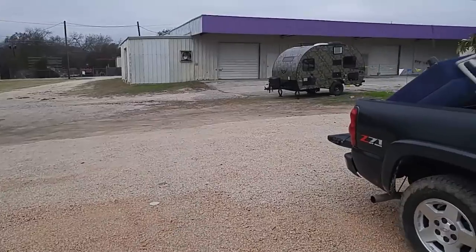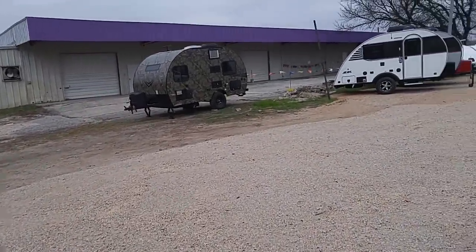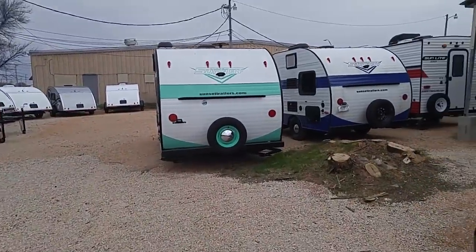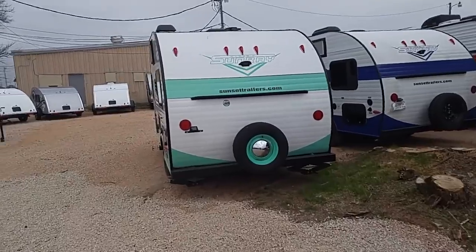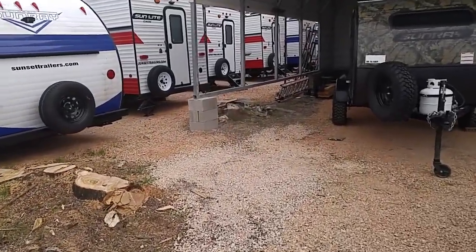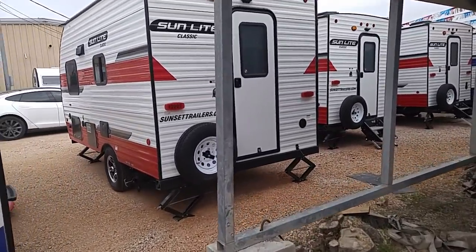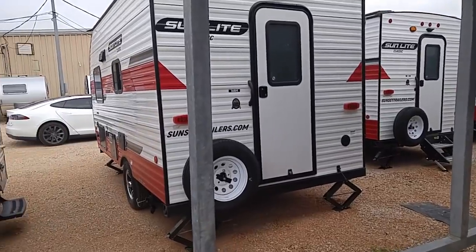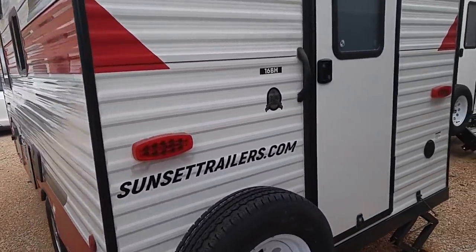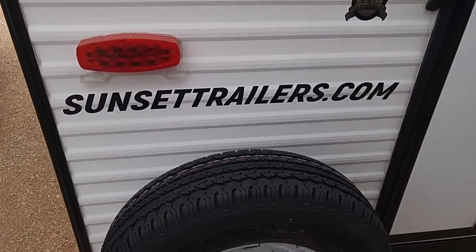Here's another one of the camo units we just looked at, and then here's another Mini Max — he's got a lot of those. Here's some more of the Sunray Classic; they're very popular. I'll show you another one that's really popular: the Sunlight Classic. It's got a rear entry door and a very unique layout. I did a video of it — you could search my videos, or go to SunsetTrailers.com.